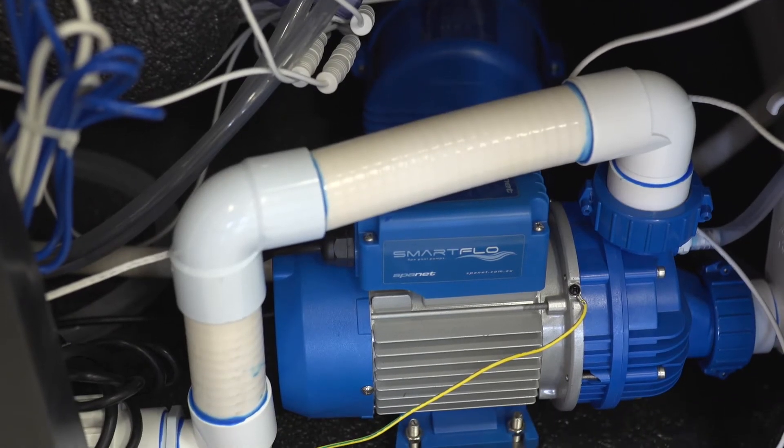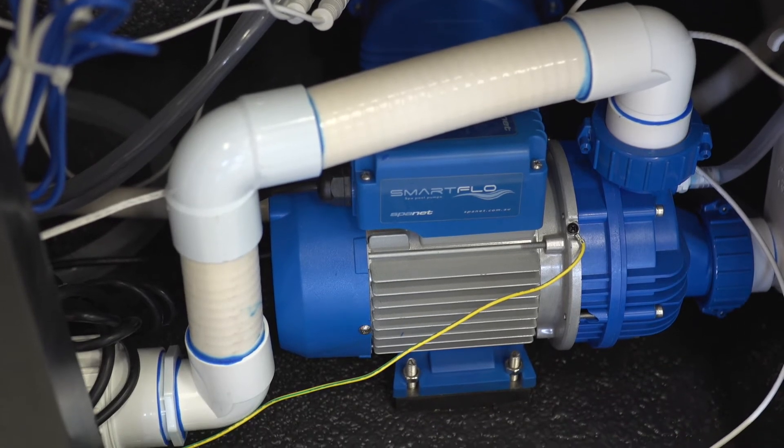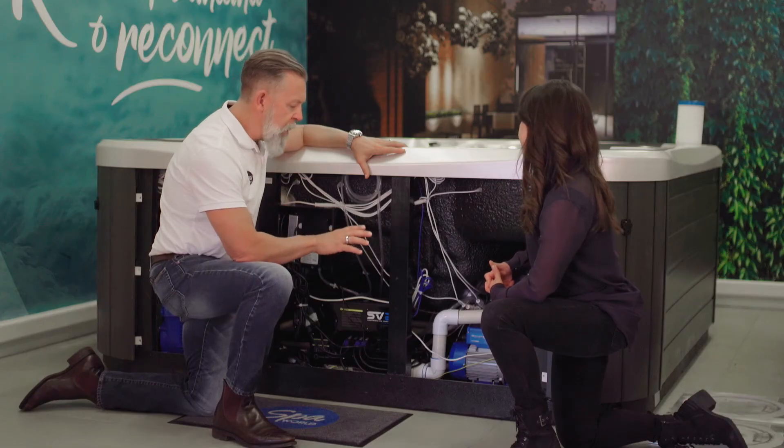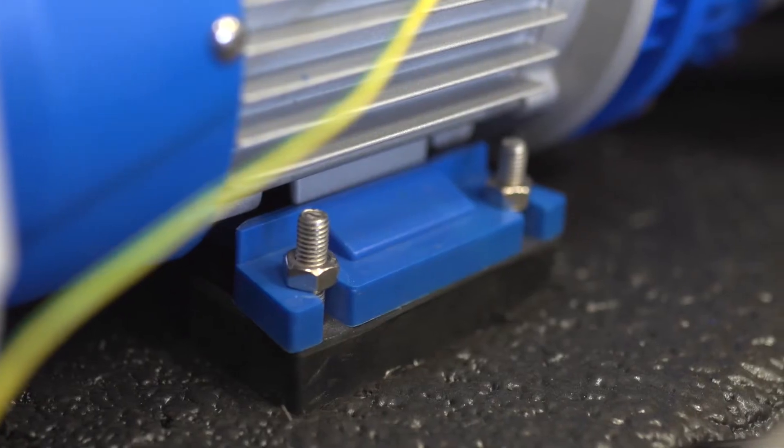They're very quiet - not only because the quality of the pump and the bearings is very high, but also Vortex mount the pump on that rubber mount down there, and that cuts down on the noise and vibration.